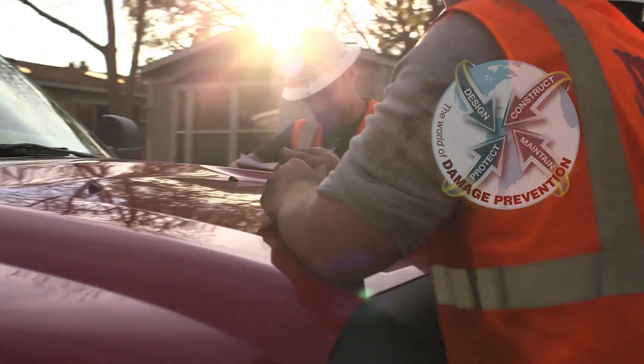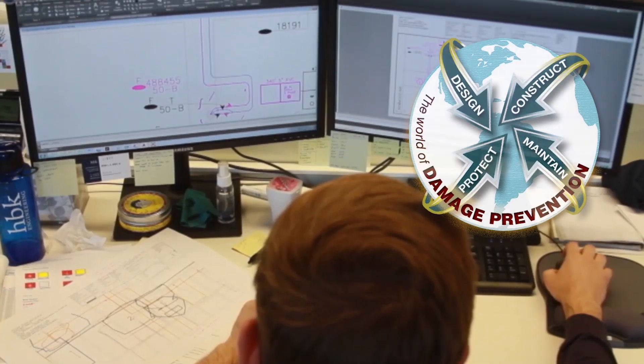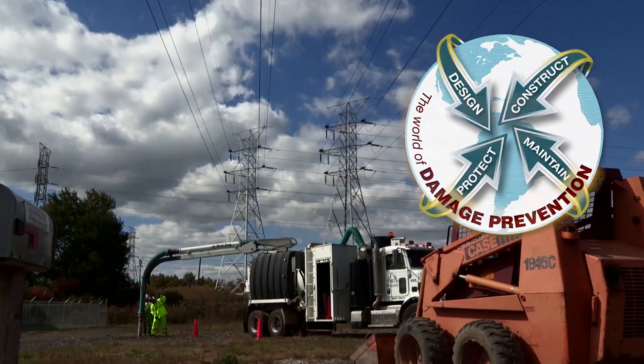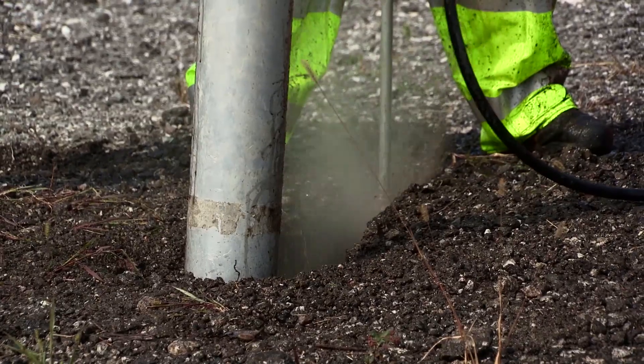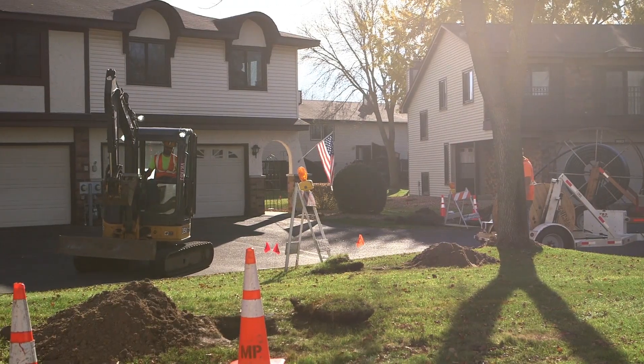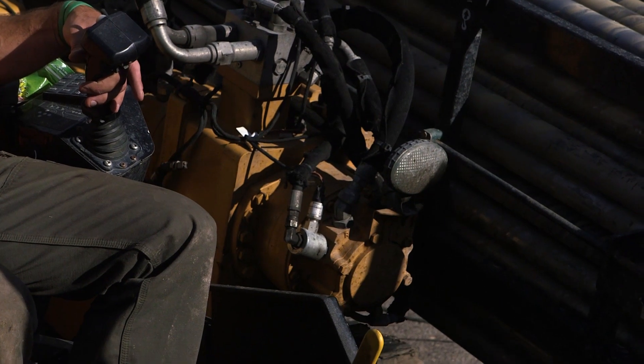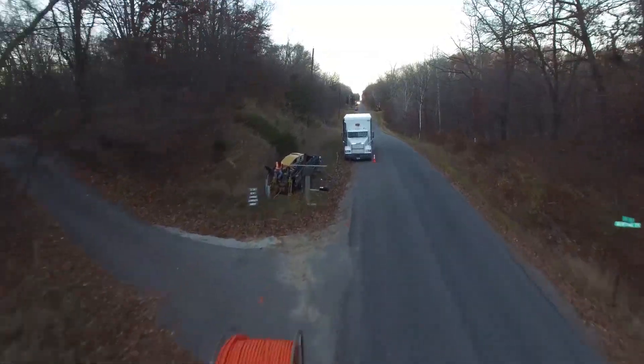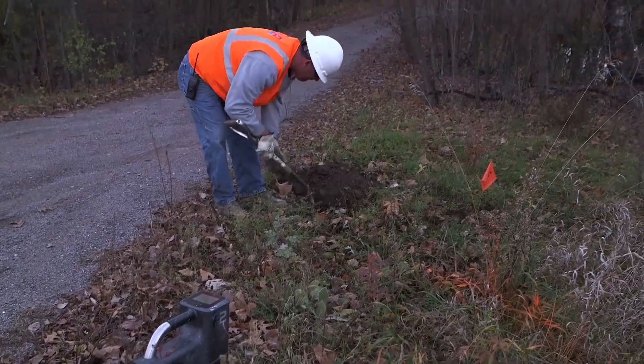No one can prevent damages on their own. In every step of the design, installation, protection, and maintenance of underground utilities, there are people working diligently and innovatively to reduce damages. All these people deserve and need to have their stories told, which is what we do here at Planet Underground TV.